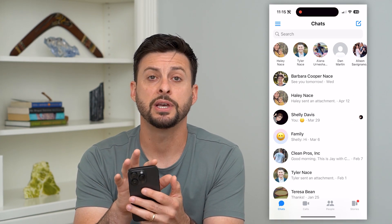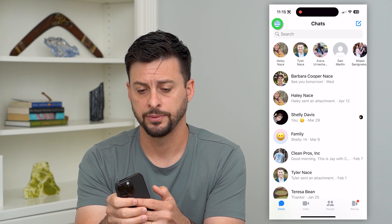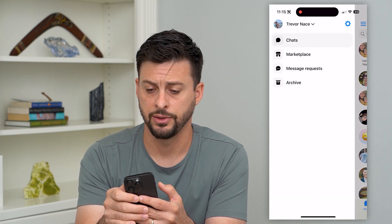I'll show you how to do it. Let's open up Messenger here, and we'll tap on the three lines at the top left. Now let's tap on the gear icon at the top right.